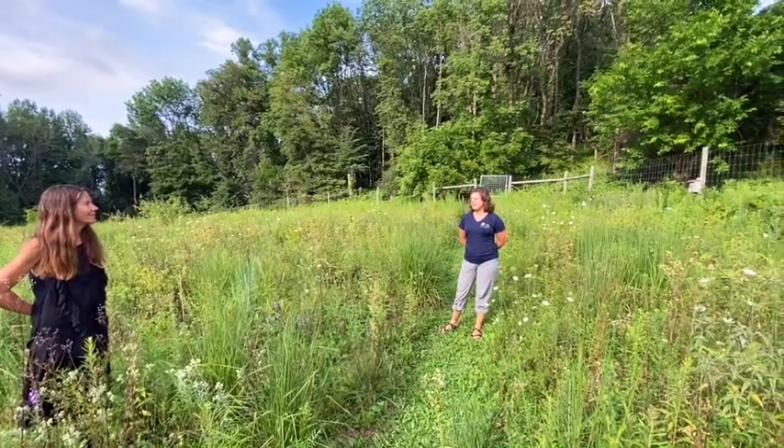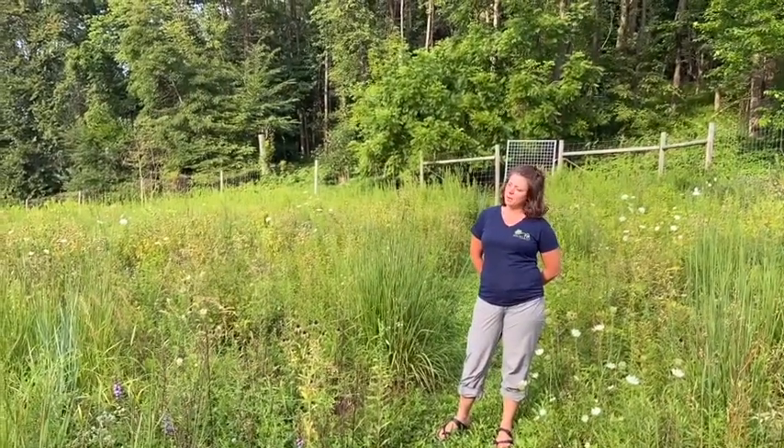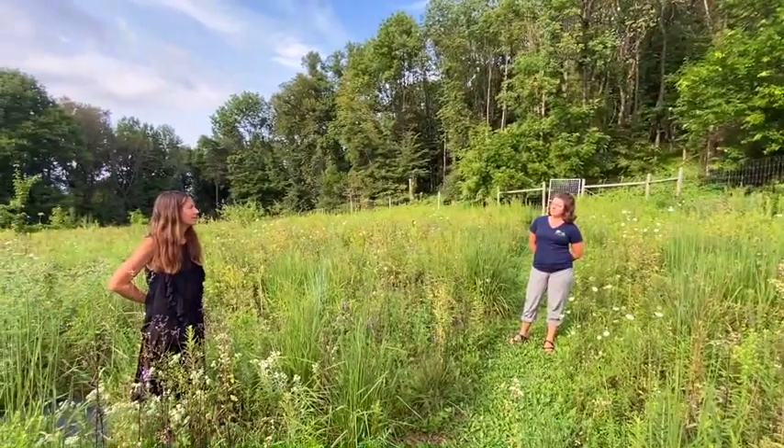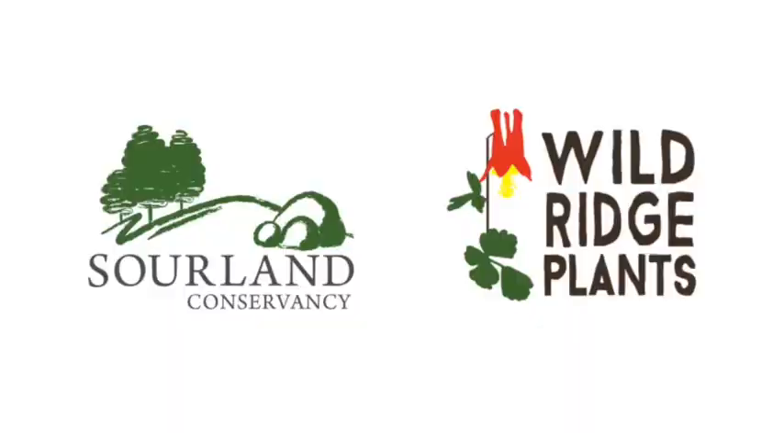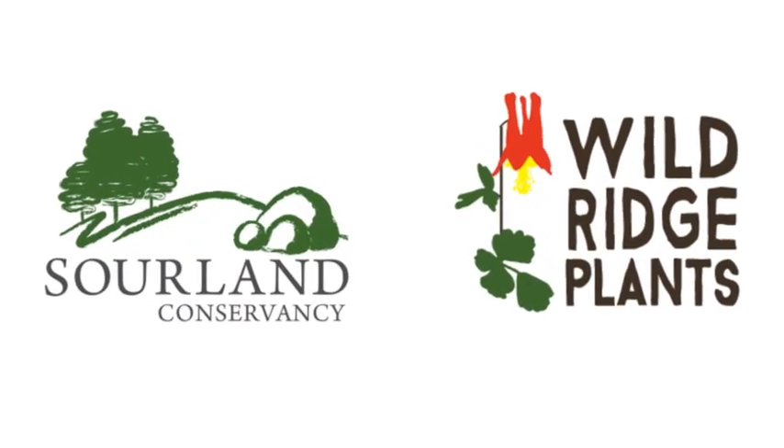Thank you so much, Rachel, for having us here. Can you share where people could learn more about Wild Ridge and the work you're doing? Sure — you can visit us online at wildridgeplants.com, where we have a robust website where you can look up many of the plants we talked about today. You can also follow us on social media, or get in touch by email at nursery@wildridgeplants.com. We look forward to hearing from you — thanks for being here with us today.